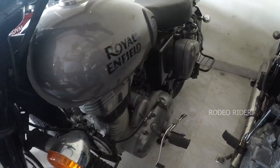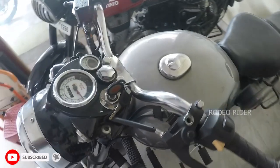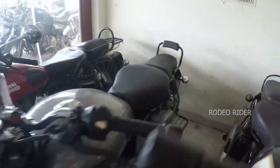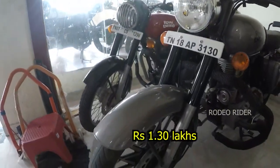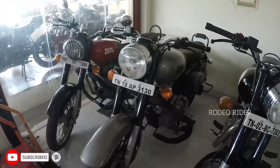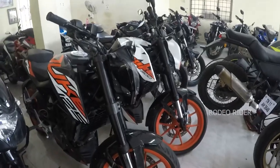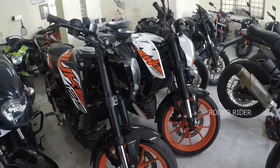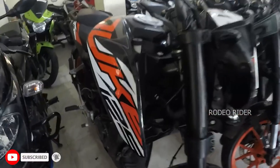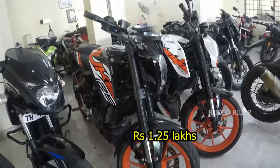This model is a Royal Enfield Classic 350, color gun metal, rear disc. The price range is 1,30,000 — a 2017 model, almost December end, condition perfect. This model is a Duke 125, 2019 model, 14,000 km. Single owner vehicle, insurance model, price range is 1,25,000.